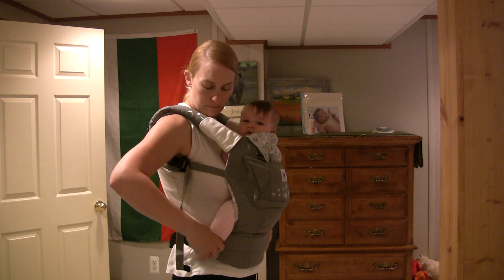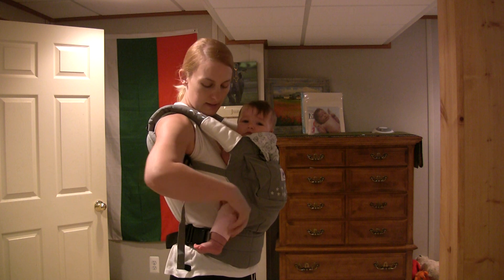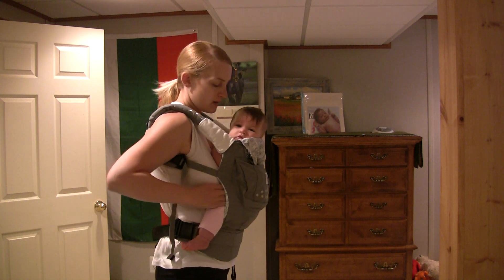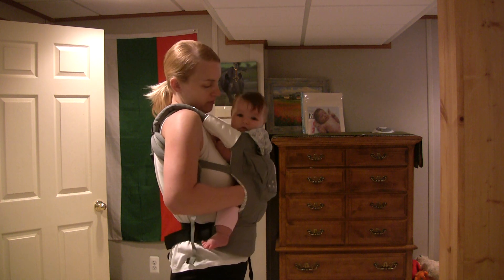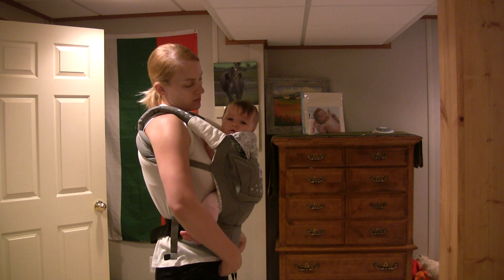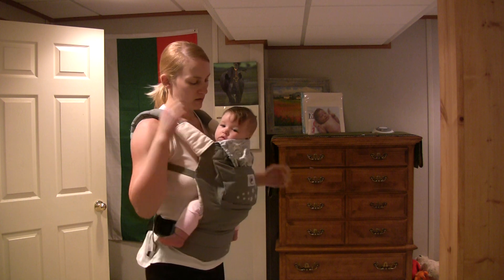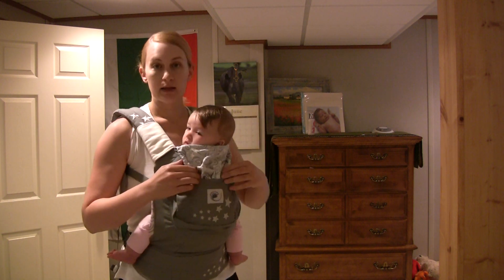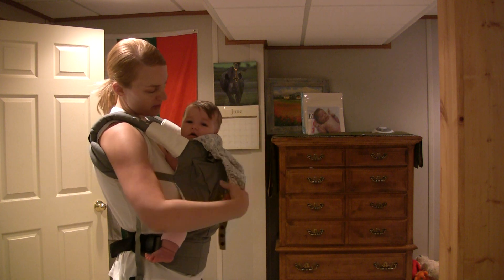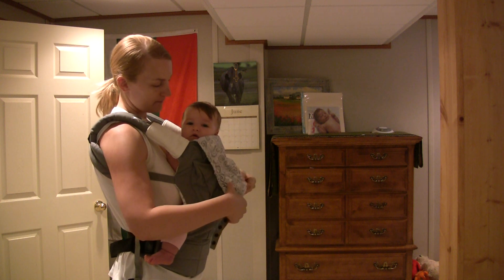Her legs are now long enough — before she couldn't separate them, they were too small. Now they're long and they wrap around my waist and she just fits in there pretty well. As she gets taller I think it'll actually be more comfortable because she can put her arms out. She likes to grab stuff, so she'll be happier when she can get her arms out. Right now they're down but she really likes this. It has a really nice hood.